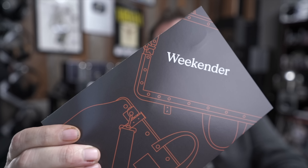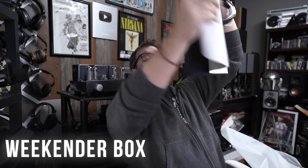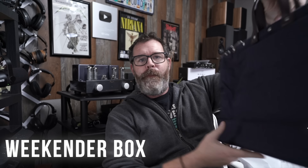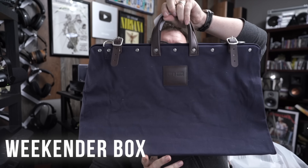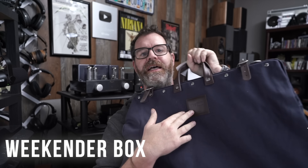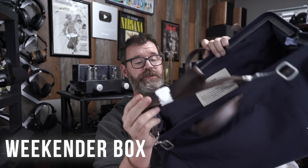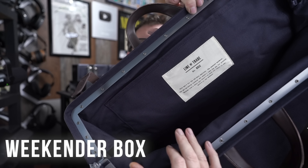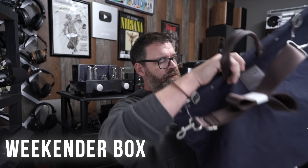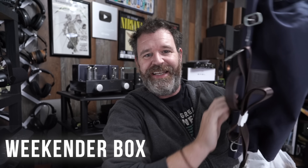Big box. The Weekender. Look at this — oh my goodness. Oh baby. Look at this — nice little bag, nice canvas, leather, got some buckles. Ooh. Shoulder strap, very nice. Old school label in there. Love it. It's big enough for my head.